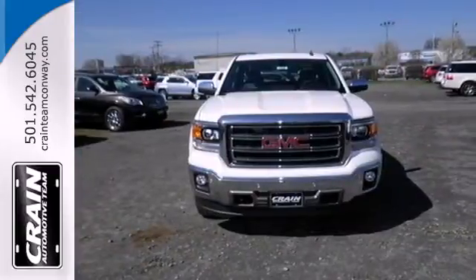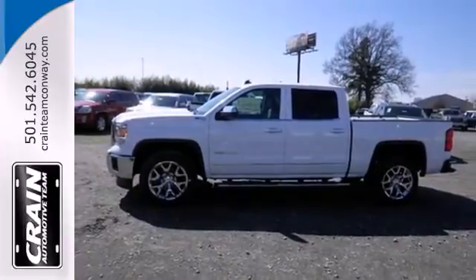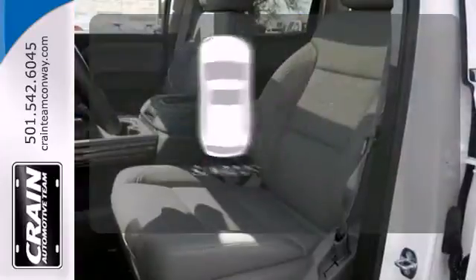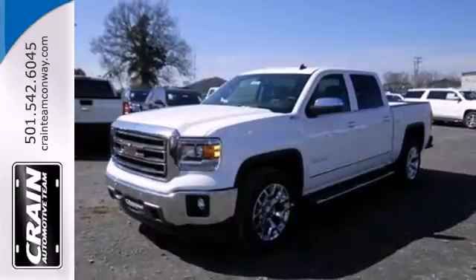Plus, this pickup comes nicely equipped with cruise control, air conditioning, a trip computer, and power windows and locks. Get your daily vitamin D by opening up the sunroof. This reliable truck will not let you down.